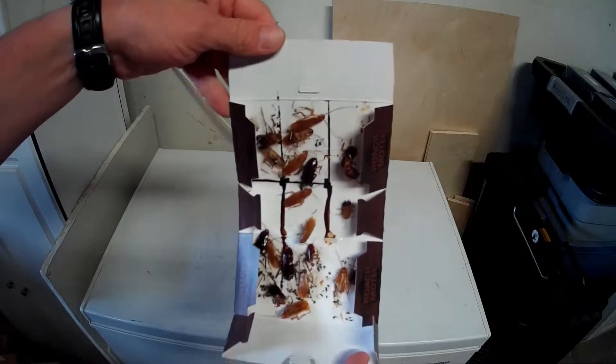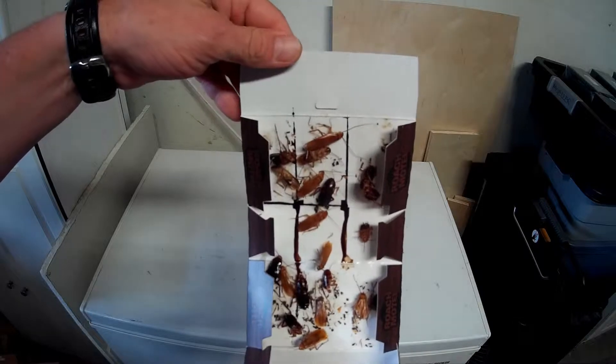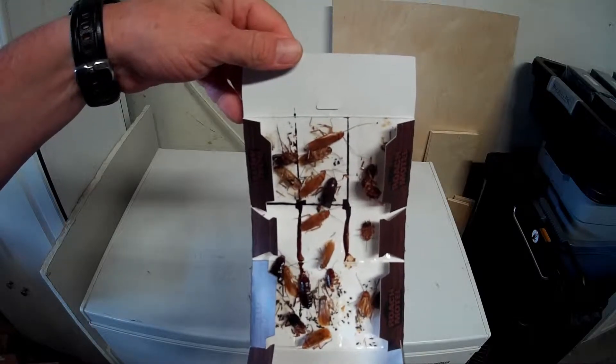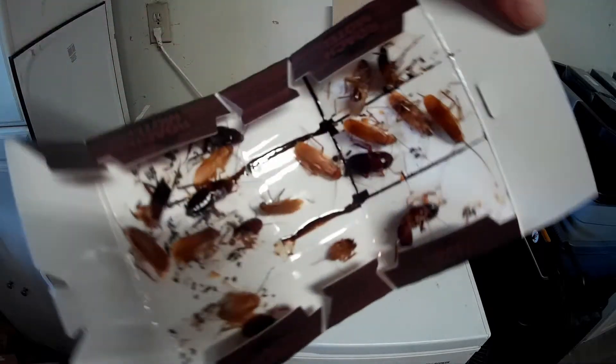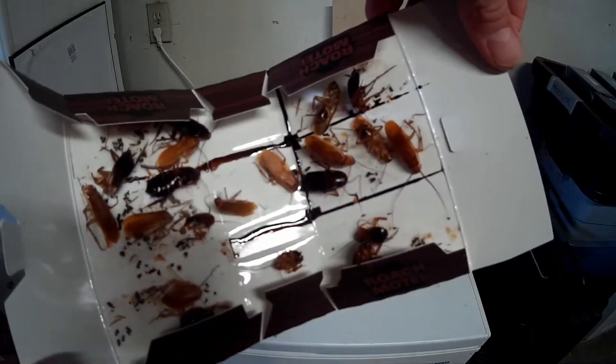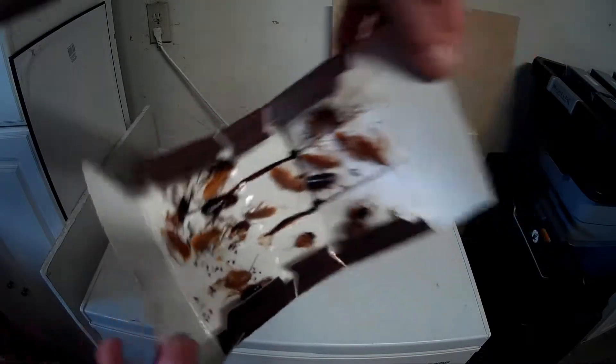You want to just send this home to your mom and your dad? 'Hey mom, dad, look — I caught roaches in my roach motel.' That is really disgusting. As you notice, some of them are even still moving. That's okay — they won't be moving for long. They will turn into crispy critters.